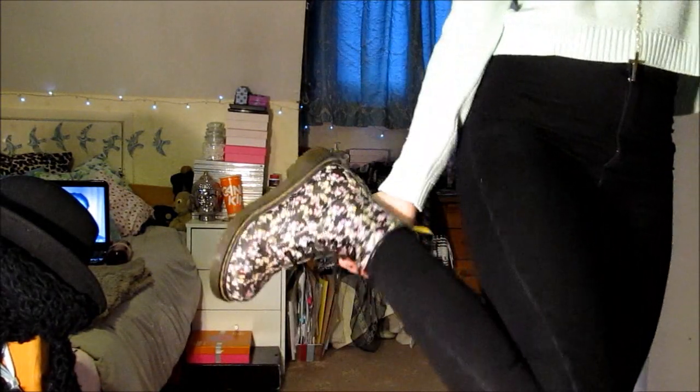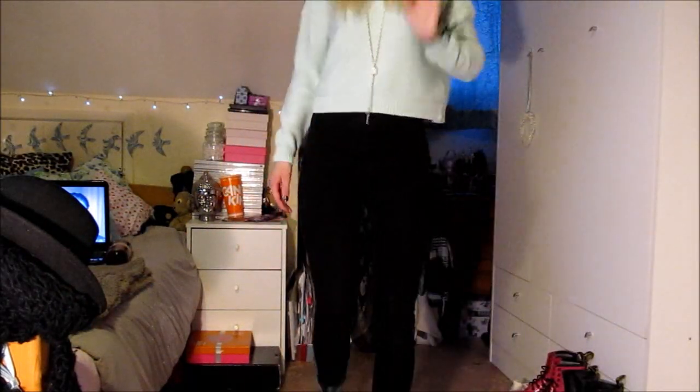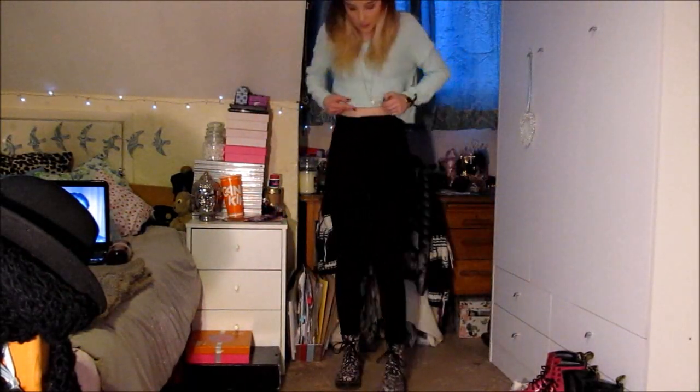Starting below and going upwards, I have my floral black Doc Martens on that my dad bought for me as a present about a year ago. Can you see the flowers? I absolutely love these — they're second hand but they've barely been worn, so I've still got to wear them in a bit.